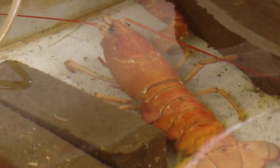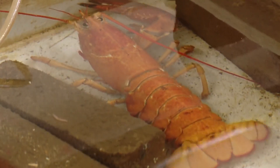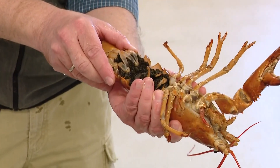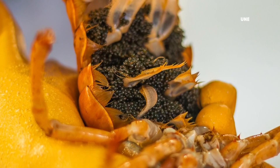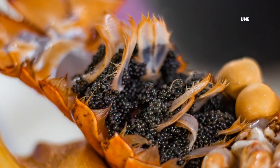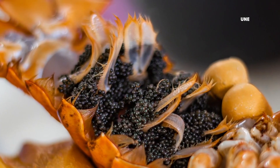Peaches is also giving researchers a unique opportunity to study lobsters at a very young life stage. After arriving at UNE, Peaches released thousands of eggs she carried on the underside of her tail. In May or June, researchers expect those eggs to hatch as larvae. The idea is to figure out how many offspring of this orange lobster are orange themselves, and how many have the regular color.